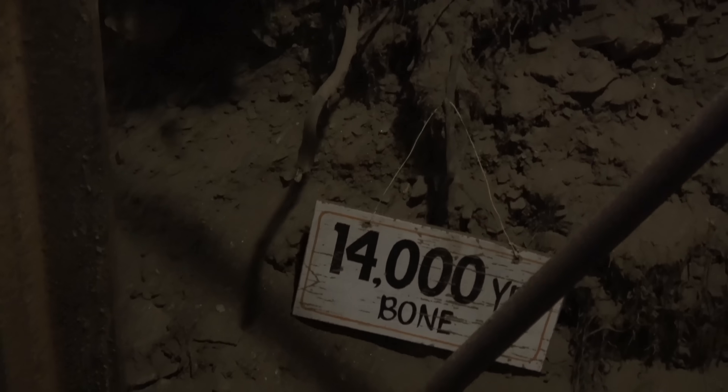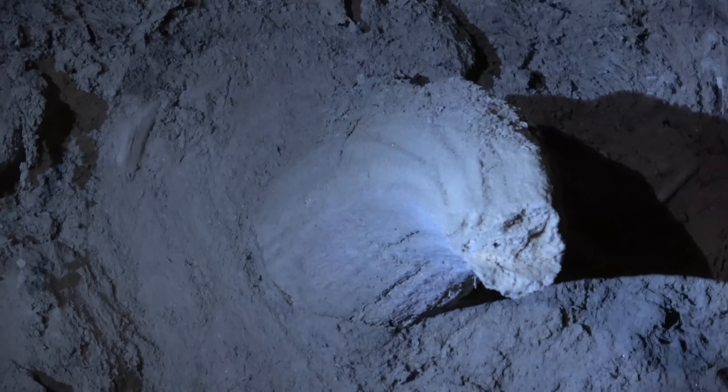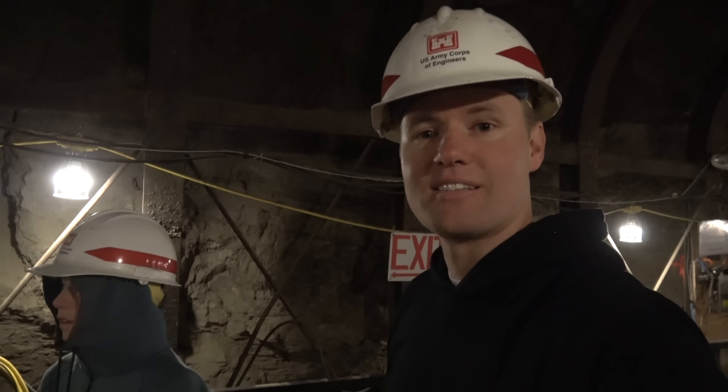Fourteen thousand years old — that's so old. What do you think this is right there? Look at this bone, that's a big one sticking out of there. It looks like a tusk. That's a horn from a step bison. How many years ago do you think this thing was extinct? Fourteen thousand years ago. Lincoln is exactly right — we just got confirmation from our scientific expert.